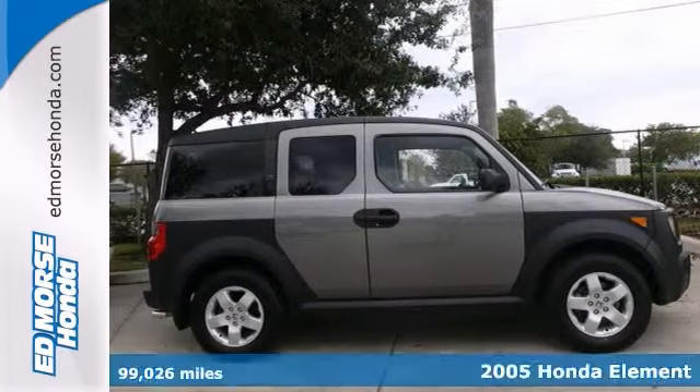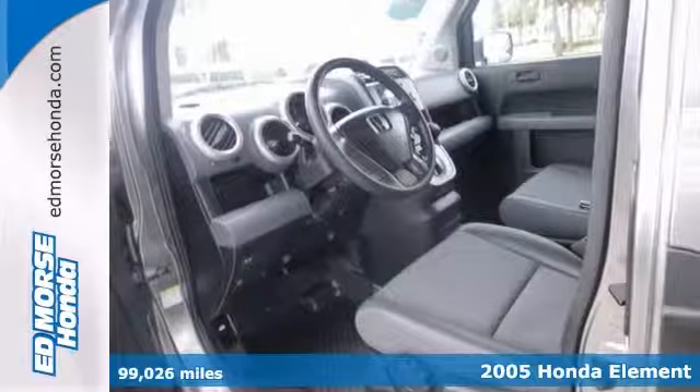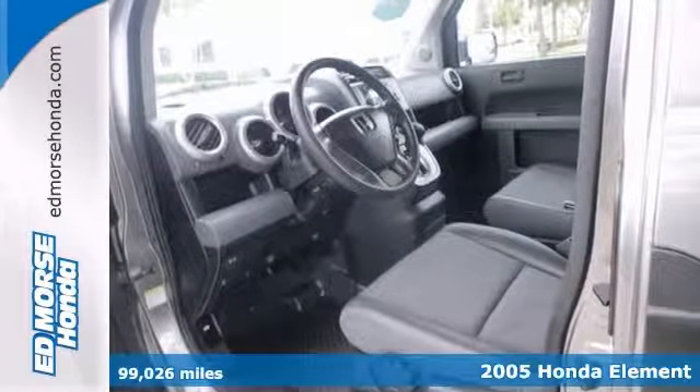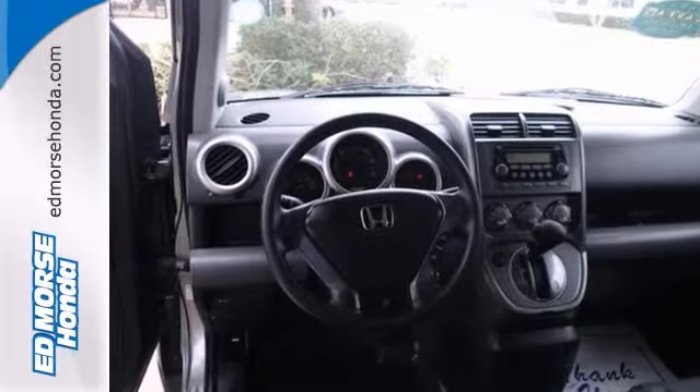This dark grey 2005 Honda Element EX has everything you need. This SUV scored a crash test safety rating of 5 out of 5 stars. Stay safe during bad weather thanks to anti-lock brakes.